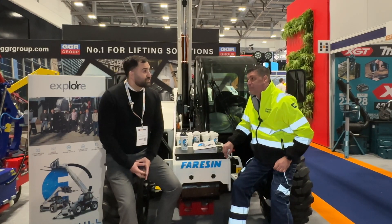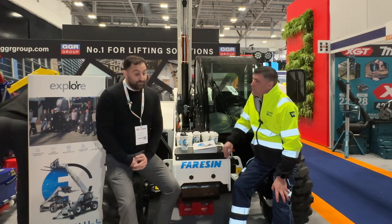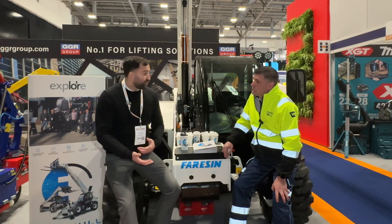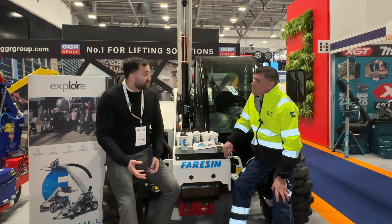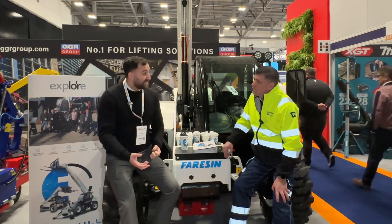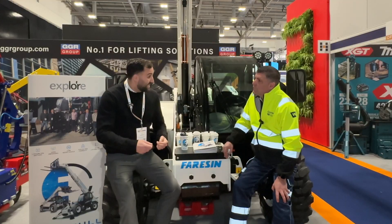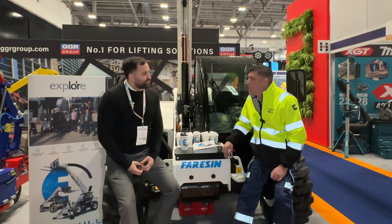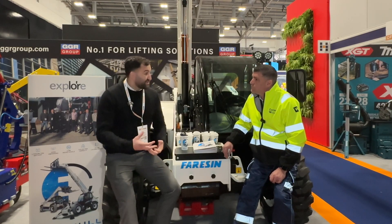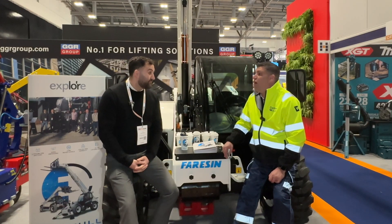We originally launched the 626 at this show in 2020. Since that time we've had a product that's been over two years out in the field. We've had a lot of innovative companies getting on board — the likes of Flannery, Lynch, and Explore, which you've seen here. These guys are now interested in the new 17-meter which launched at Bauma, and rather than tentatively going in like people did with the first unit, they see that the technology is proven. Companies like Explore have taken five units — advanced orders — and they haven't even physically got hold of the unit yet.